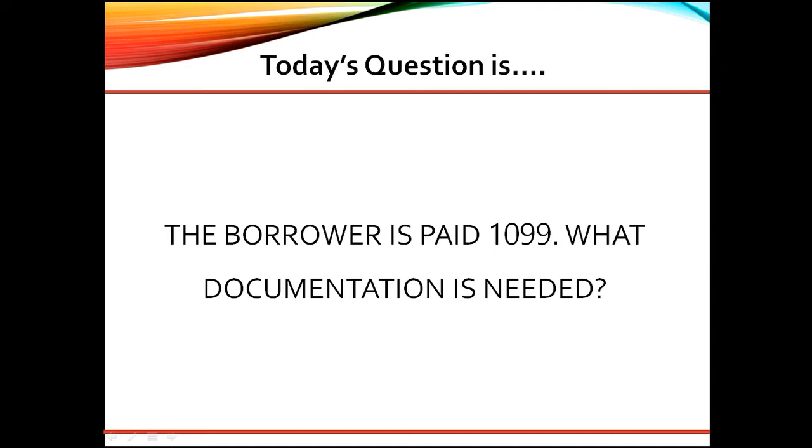Great question. As a senior underwriter, here are my thoughts. Borrowers paid by 1099 non-employee compensation are considered as self-employed, and the most recent two years personal tax returns — IRS 1040s — with all schedules, and a signed and dated year-to-date profit and loss are required.